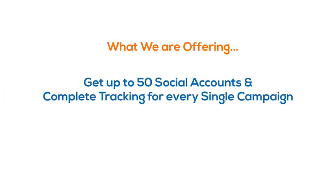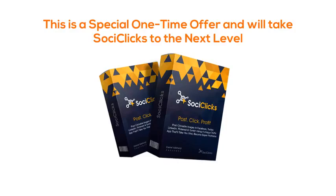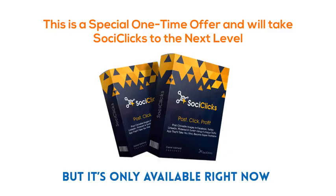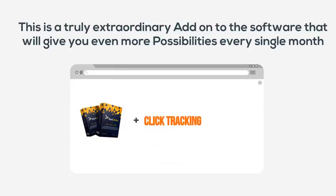Today, what we are offering is up to 50 social accounts and complete tracking for every single campaign, plus up to 1,000 posts a month. This is a special one-time offer that will definitely take SoCyClicks to the next level, but it's only available right now. You don't want to miss out on this truly extraordinary add-on that will give you even more possibilities every single month.